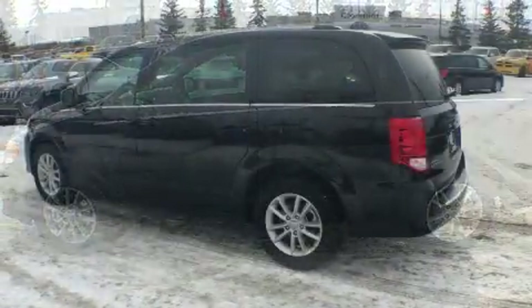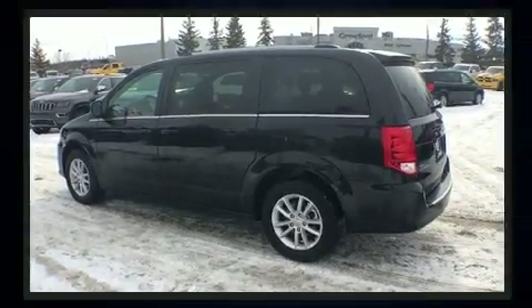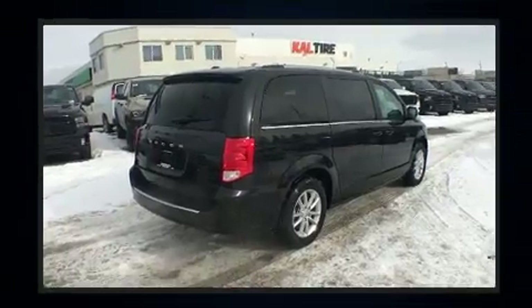Dodge prioritized fit and finish, as evidenced by a tachometer, variably intermittent wipers, power door mirrors and heated door mirrors, a power lift gate, a roof rack, and much more.